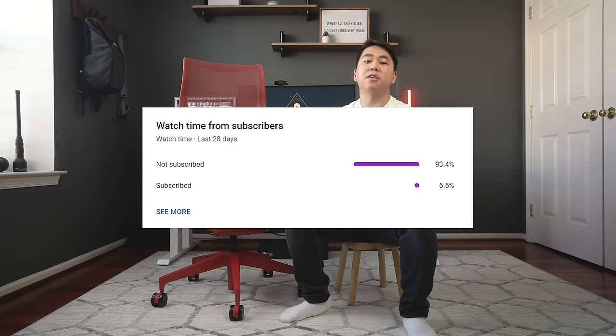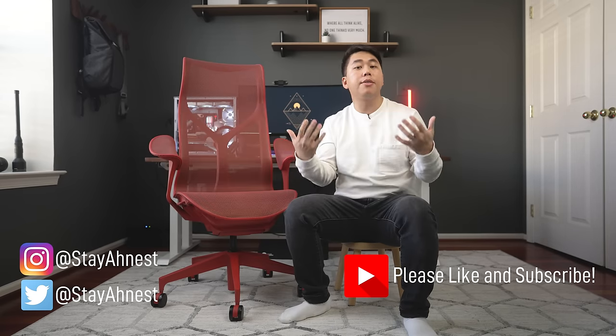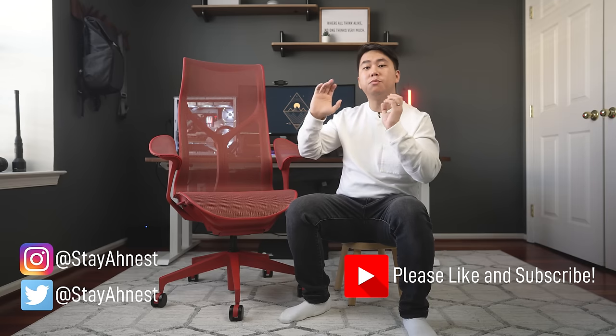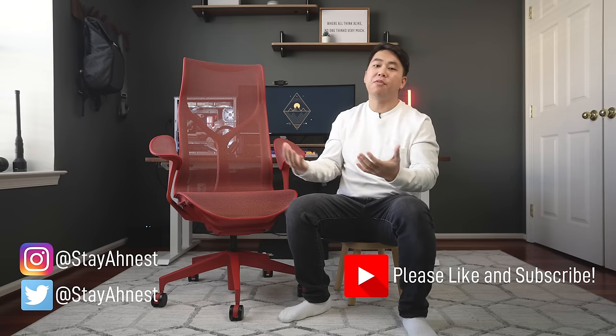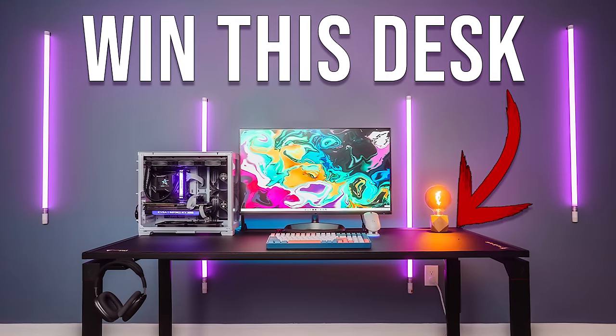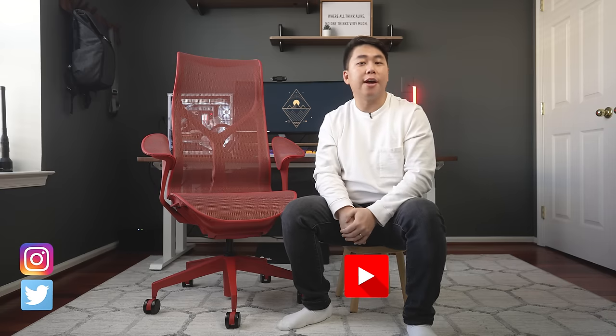Only about 6% of you watching are subscribed, so if you like my content, please get subscribed. If you want to help others find and build their perfect office setup, please like this video and comment below — it tells YouTube to push this video out to others. In an effort to bring that number up, I'm doing a $500 desk giveaway with only 10 days left, so check out that video in the description below.